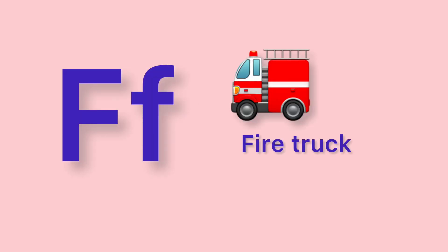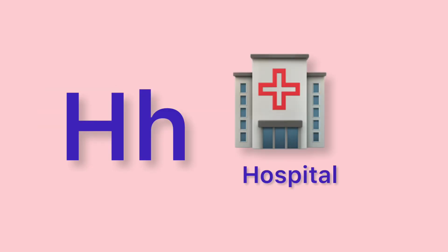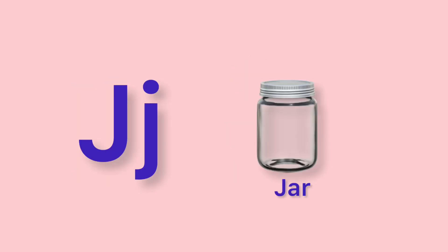E. Earth. F. Fire Truck. G. Grapes. H. Hospital. I. Island.